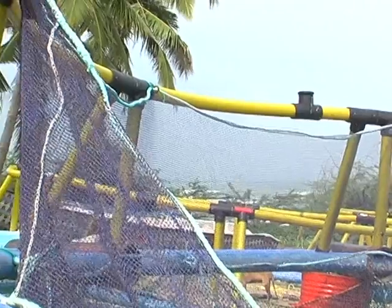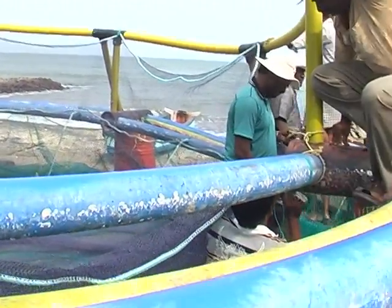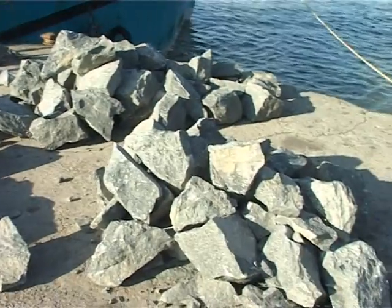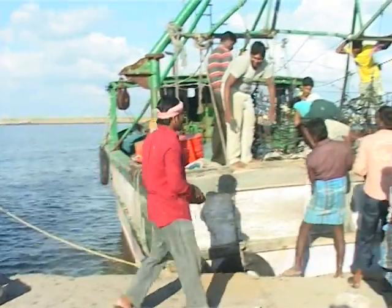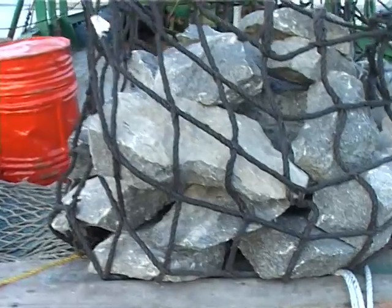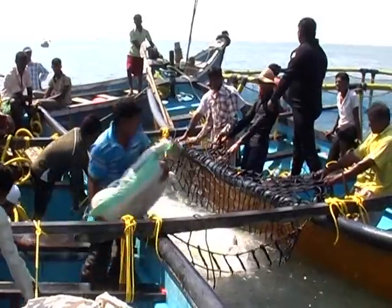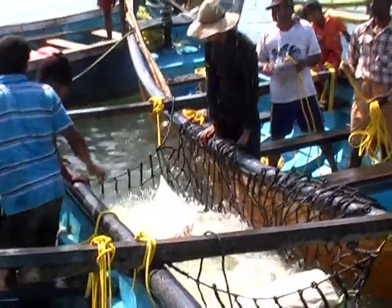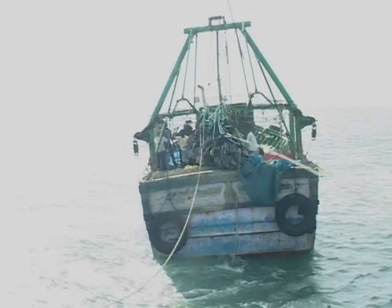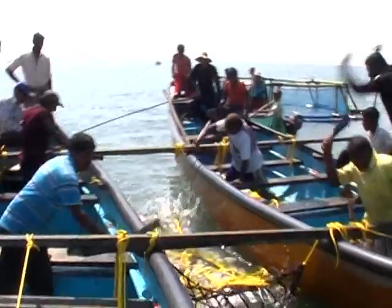Floating cages made of high-density polyethylene frames have been designed indigenously and fabricated to strict specifications. Mooring systems have been standardized and perfected by CMFRI for rough sea conditions along Indian coasts. For cost-effective and efficient anchorage, gabion boxes filled with stones or sand-fill bags are used.